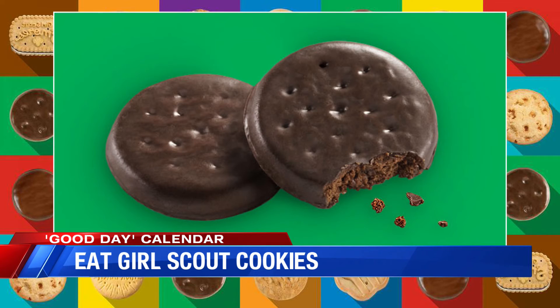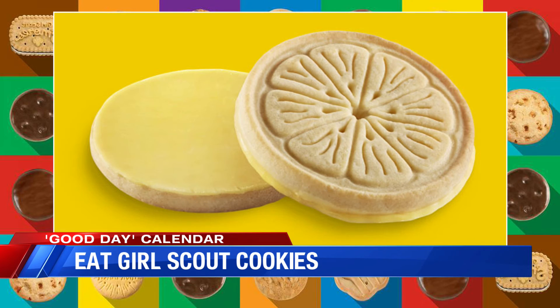Number four: crisp, chocolatey cookies made with natural peppermint oil. Thin Mints! Yes, and both bakeries refer to them as Thin Mints.